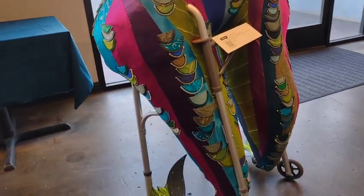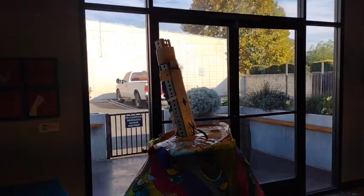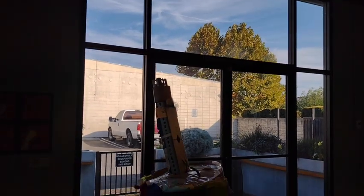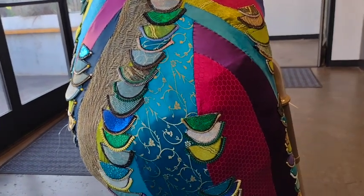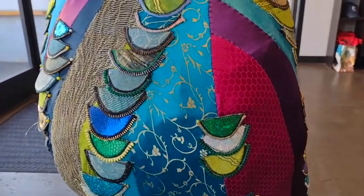This is her lower half. Eventually she's going to be about 12 feet tall, including her body, her medieval headdress, and her wingspan. If you get in close, you can see the detail of her scales that are made out of coconut milk containers and milk containers and edged with zipper.